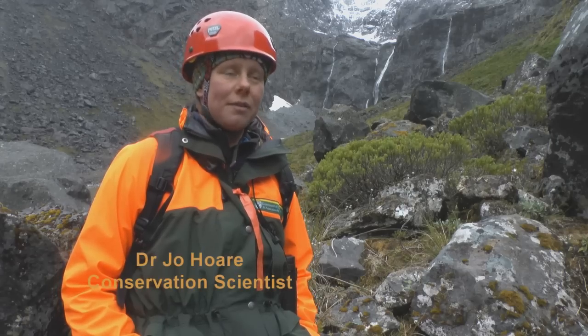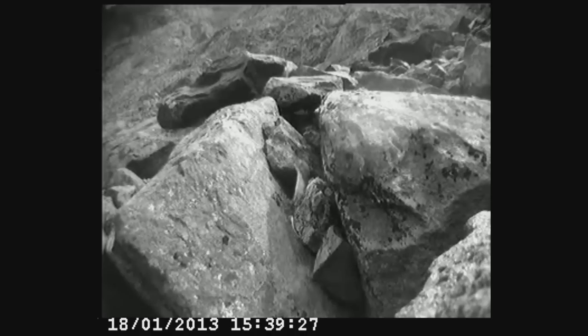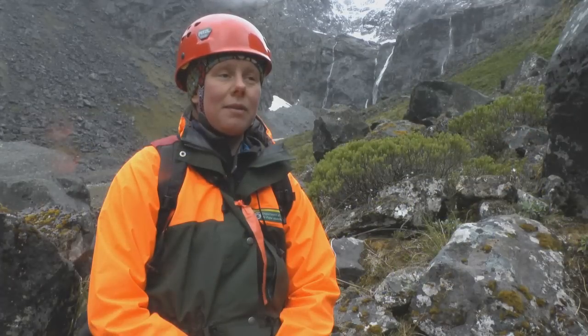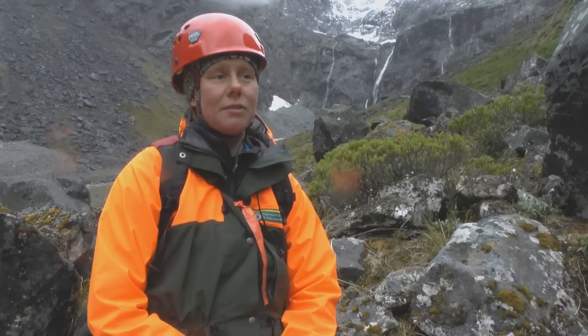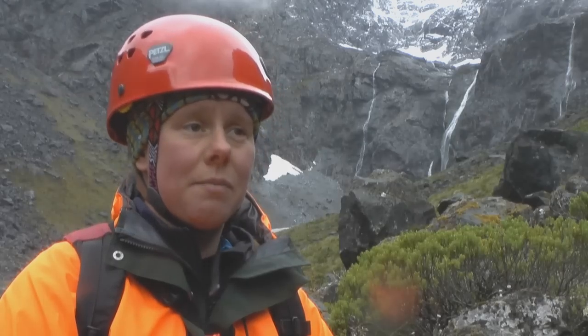We've been able to monitor nests of 13 pairs. The thing that we've found this year that hasn't been found before is this major predation event. Other rock wren nesting studies have found around 10% predation of nests, but we've found that nearly every nest we've monitored and every nest in this cirque has failed, which is really unusual. If that happened every year, we wouldn't have a rock wren population up here — they'd be extinct.